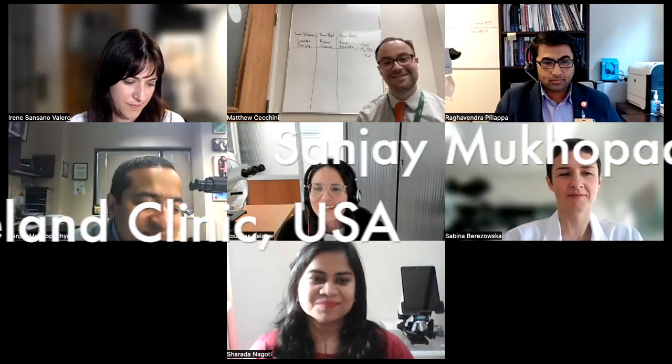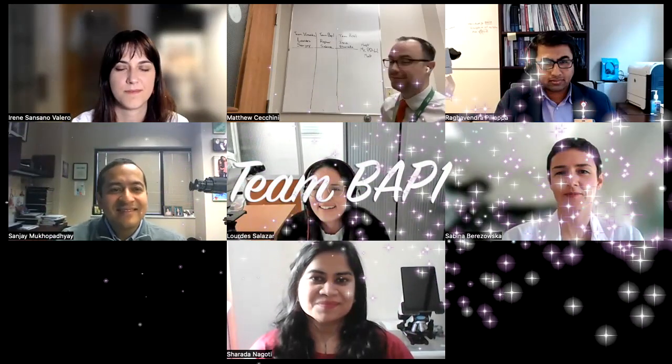Thanks, Lourdes. I'm Lourdes's teammate, Sanjay Mukhopadhyay. I'm a lung pathologist from Cleveland, Ohio.